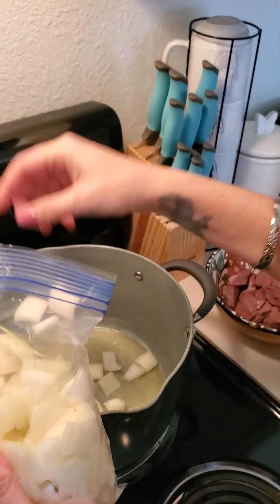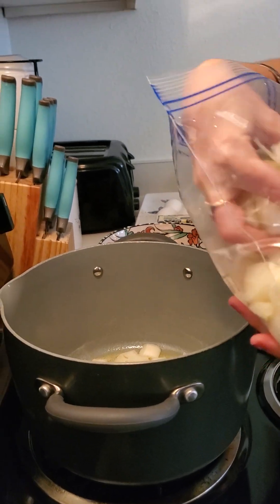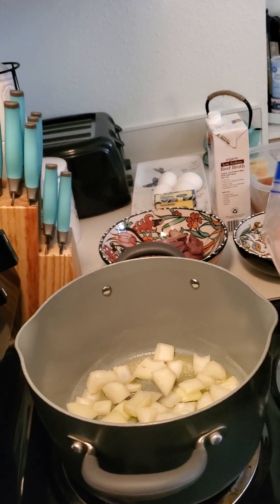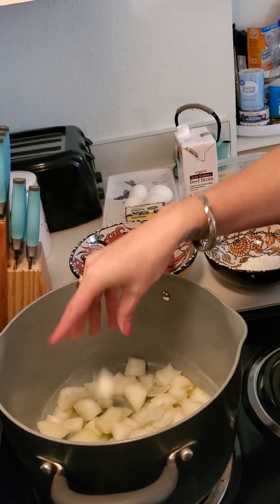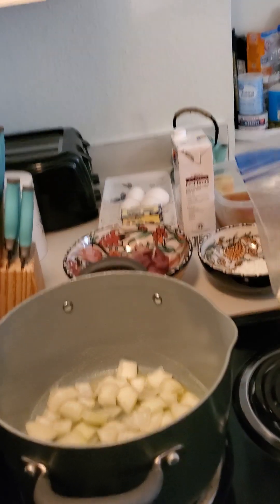This is a really basic Hungarian goulash — I'm not making the American version. I'll put a link to that, but the American version is like macaroni noodles, ground beef, canned tomatoes, and paprika. It's a very simple dish, just slightly different than this one.